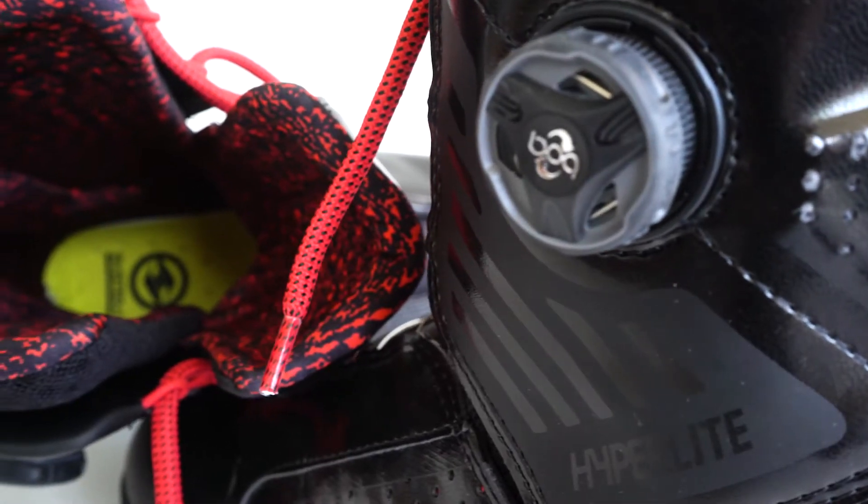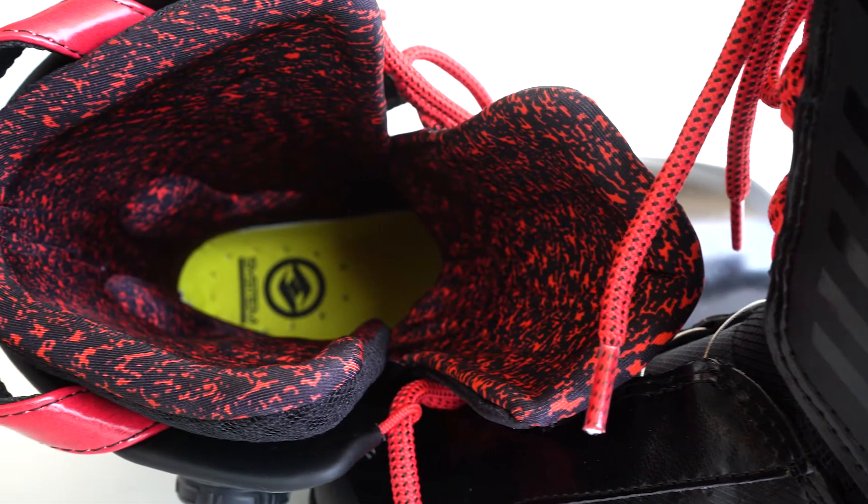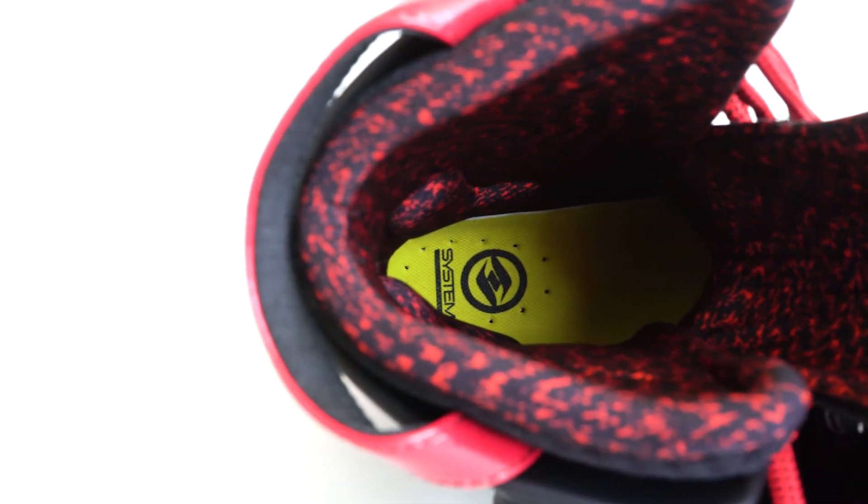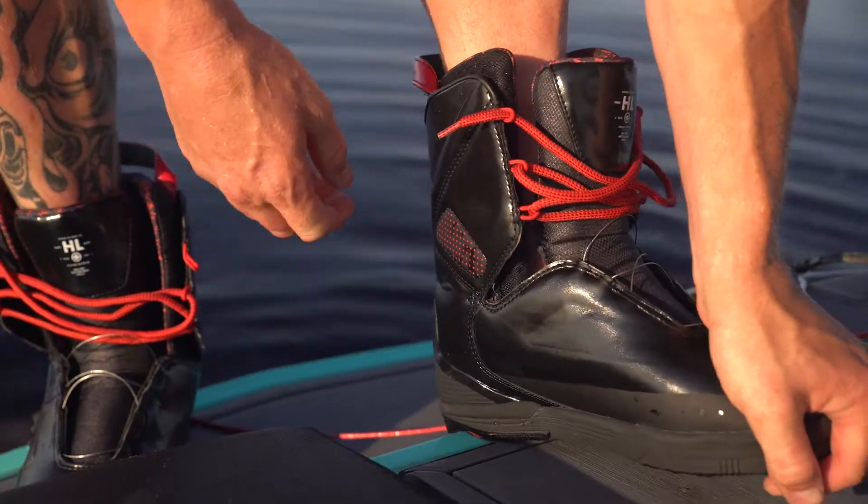Custom insoles with integrated arch support cradle the foot for maximum stability. Our exclusive heat moldable hyperliner EVA creates a custom fit and comfort throughout the boot.